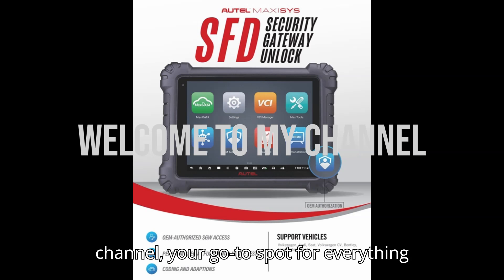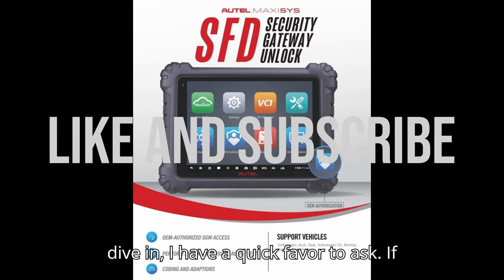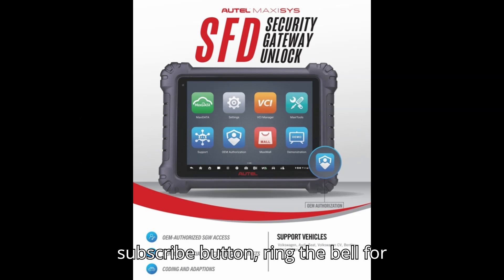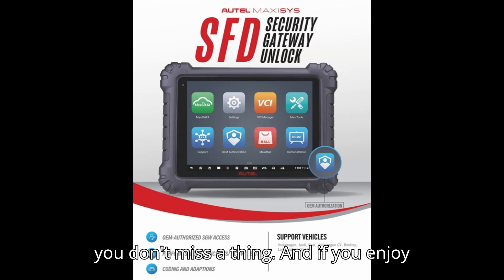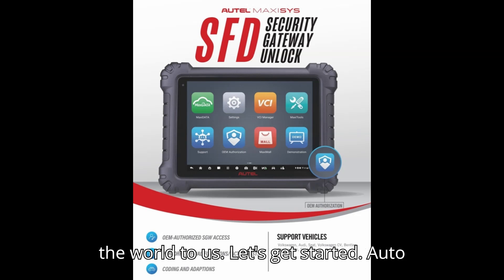Hey everyone, welcome back to my channel, your go-to spot for everything on automobile diagnostics. Before we dive in, I have a quick favor to ask. If you haven't yet, please hit that subscribe button, ring the bell for updates, and stick around till the end so you don't miss a thing. And if you enjoy the content, a super thanks would mean the world to us.